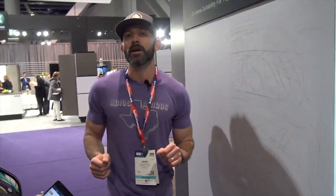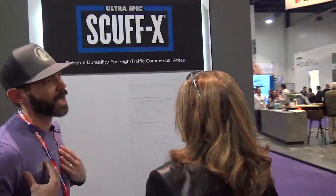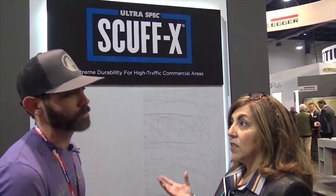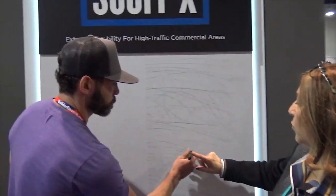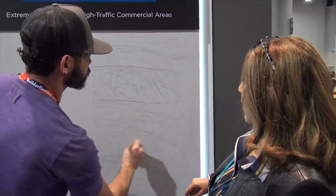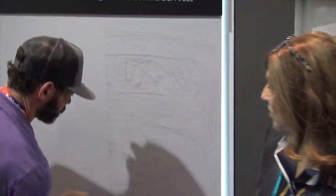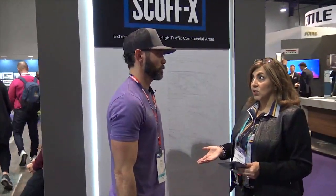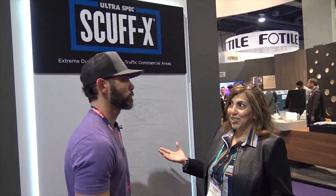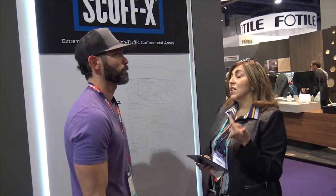I've been pushing Scuffx on just about every project for a couple of years now, and it's great to see the mock-up here. Scuffx is a scuff and stain repellent paint — it prevents scuffs and stains before they even start. In the demo, using just a staple remover to try to scuff the wall — going across — it completely repels it. Stops right there. It's a fantastic high-traffic commercial product that translates to residential use as well.